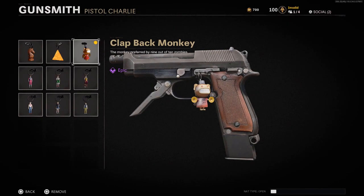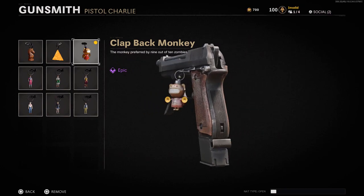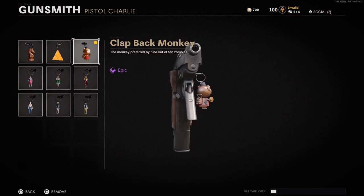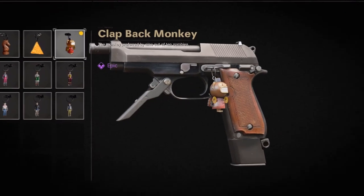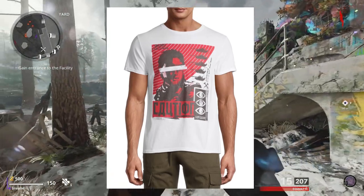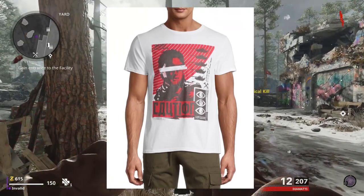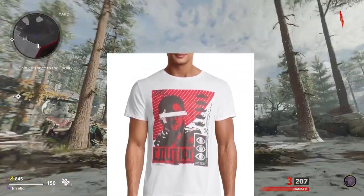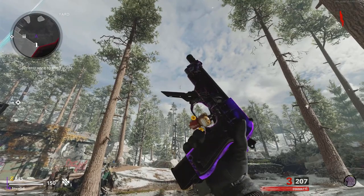This is a straight to the point video on how to get the monkey bomb weapon charm on Call of Duty: Black Ops Cold War. This weapon charm can be equipped on any weapon, and the only way to get it as of now is by purchasing a certain shirt at Walmart. The shirt is on screen right now and costs a total of seven dollars and 88 cents after taxes. You must purchase the shirt in store because there will be a code on your receipt that you'll then need to enter at callofduty.com/redeem to get the monkey bomb weapon charm.